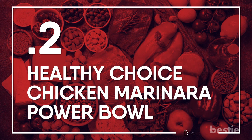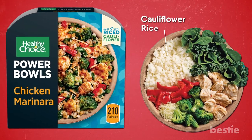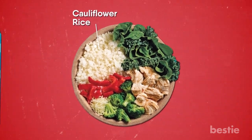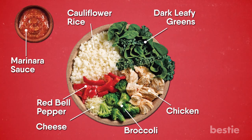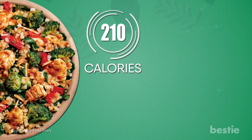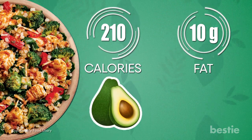Healthy Choice Chicken Marinara Power Bowl. This bowl uses cauliflower rice instead of regular to fit into the keto diet. This grain-free meal combines low-carb staples like chicken and cheese with mixed veggies and a zesty marinara sauce, and all for just 5 net grams of carbs. It's delicious, but at just 210 calories and only 10 grams of fat, you may want to top it with a little something extra like avocado or cheese.